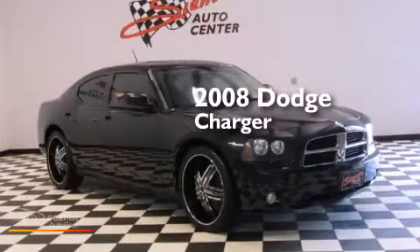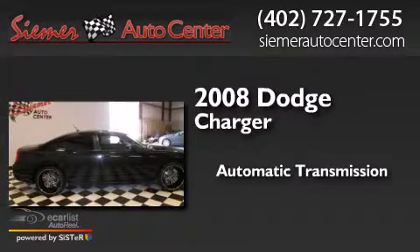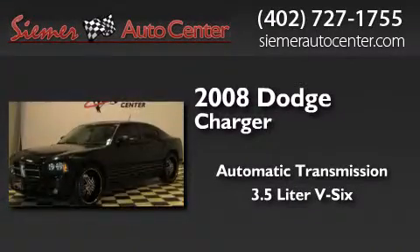This is a 2008 Dodge Charger. This four-door sedan has an automatic transmission and a 3.5 liter V6.